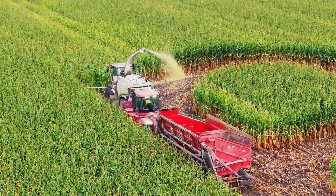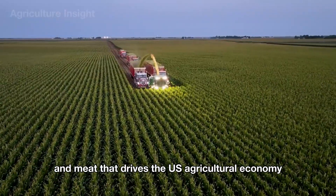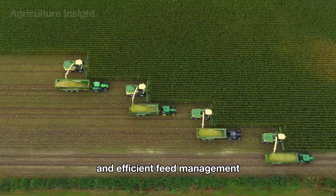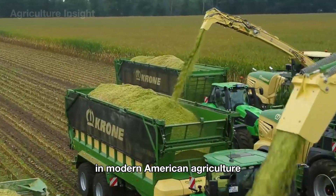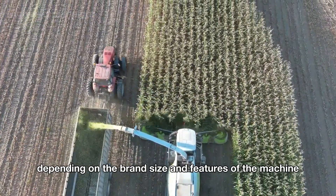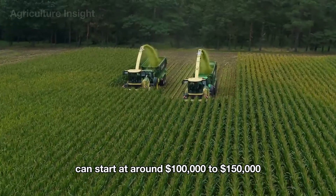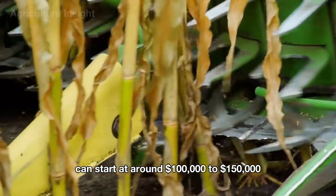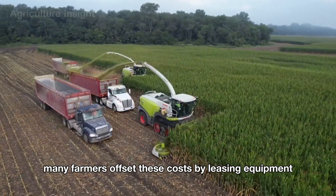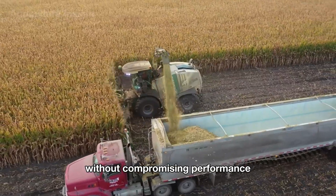Its versatility and efficient storage methods make it a cornerstone of animal agriculture, particularly in states like Wisconsin, Iowa, and California. As a reliable feed source, corn silage supports the large-scale production of milk and meat that drives the U.S. agricultural economy. The cost of forage harvesters used for harvesting corn silage can vary significantly depending on the brand, size, and features of the machine. Entry-level models suited for smaller farms can start at around $100,000 to $150,000, offering basic chopping and loading capabilities. Many farmers offset these costs by leasing equipment or opting for used machines as a more affordable alternative.